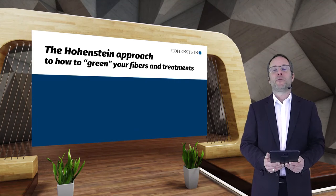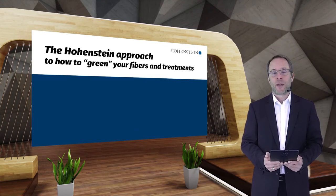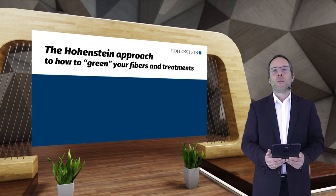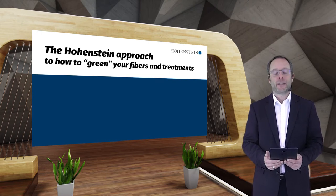Hello and welcome to the Performance Days Expert Talks, this time in online version. My name is Jan Beringo from Hohenstein, and I have the honor to present to you our approach to how to green your fibers and treatments.